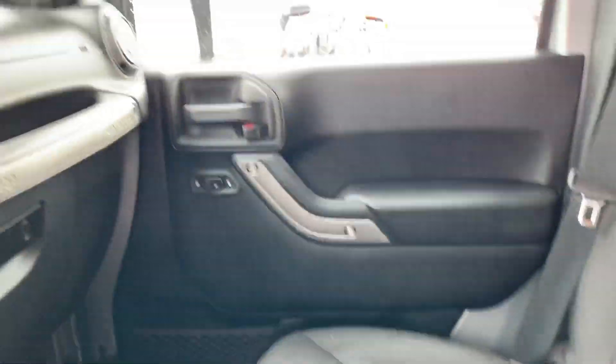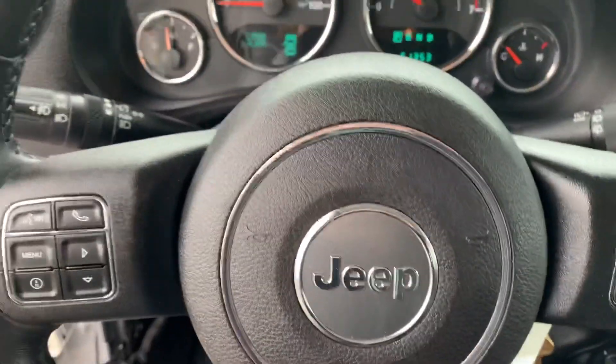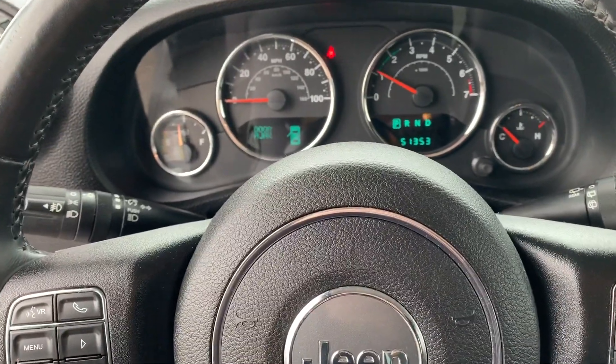Overall, it's in really great shape. If you have any more questions regarding the Wrangler, you can let me know or Nina, and we would be more than happy to help you. Thanks so much.